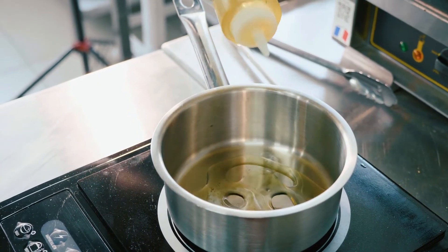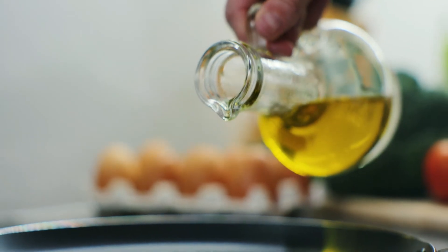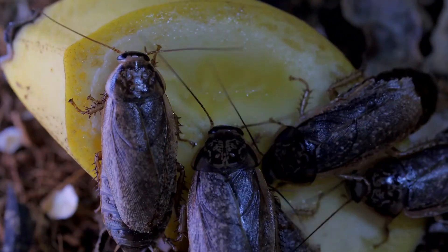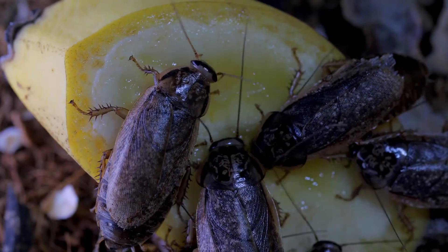Make a mixture of salt water and peppermint oil and spray the infested areas at home. However, this is not a way to get rid of cockroaches overnight — you will only notice a difference after continuous application.